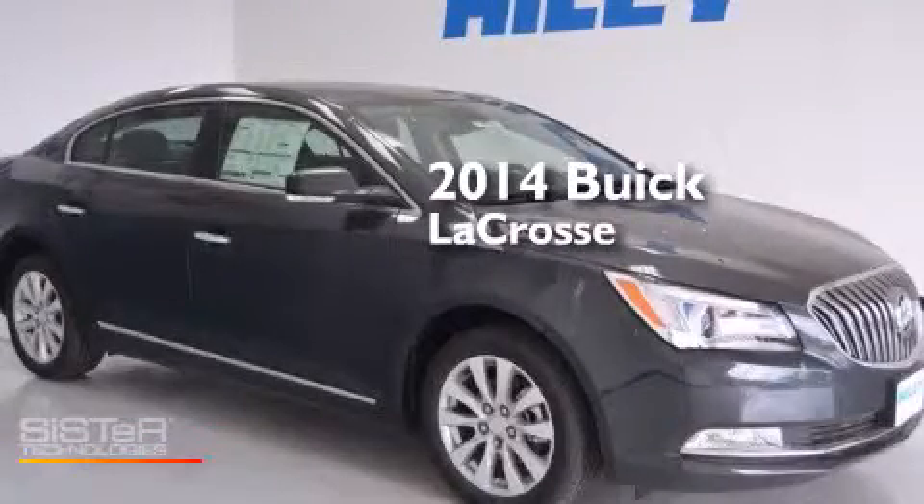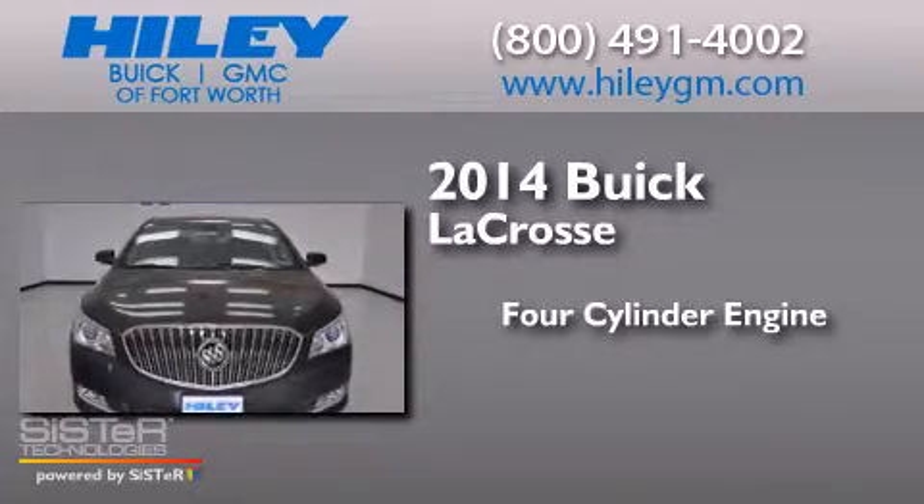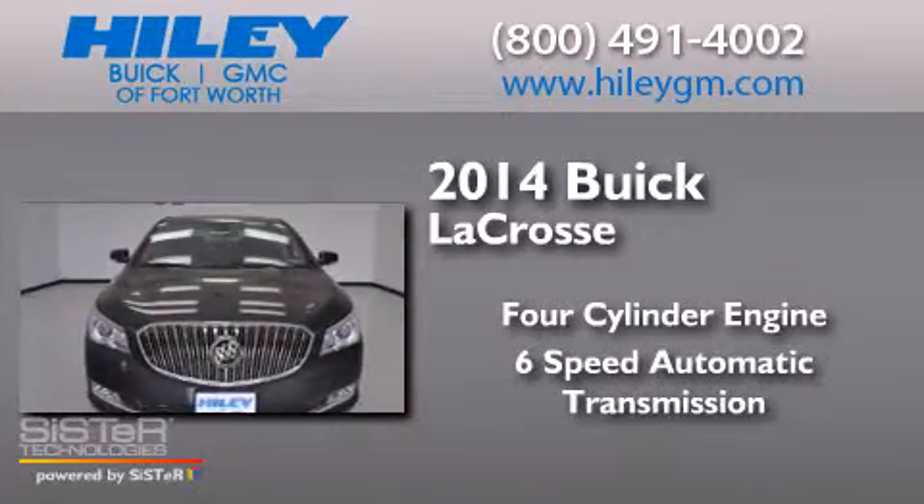This is a brand new 2014 Buick LaCrosse. It has a four-cylinder engine and a six-speed automatic transmission.